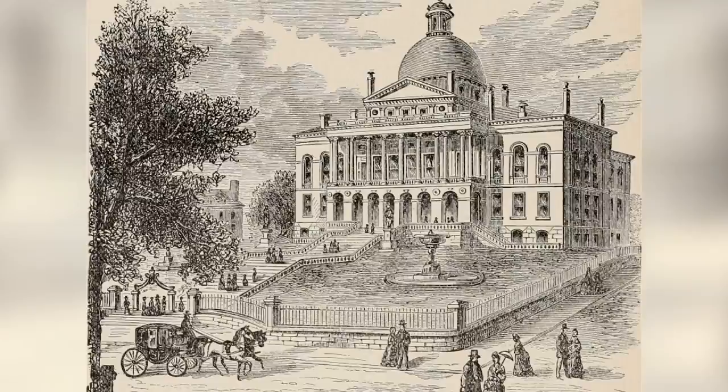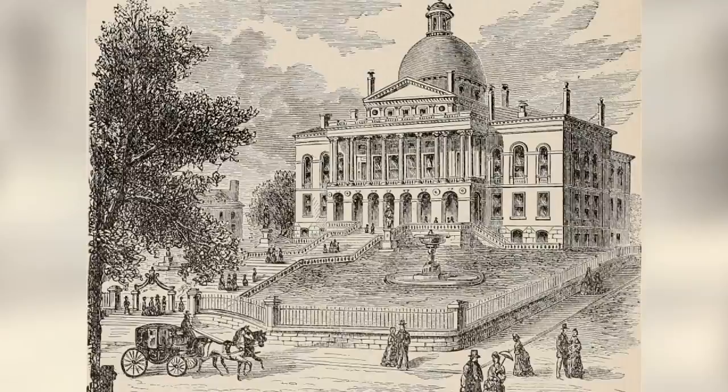The building you see today is different than the one Bullfinch laid out, because it has wings on both sides and an extension in the back.